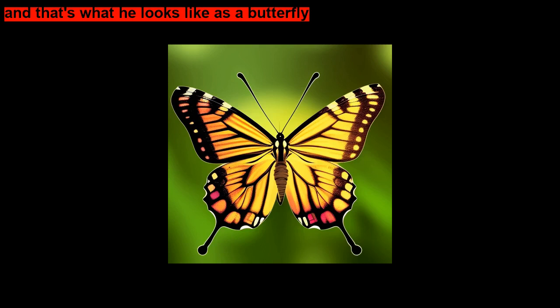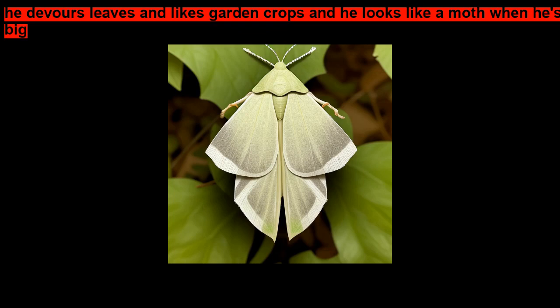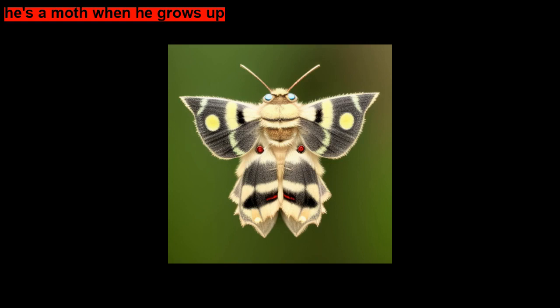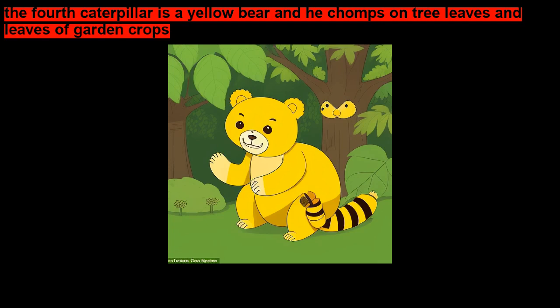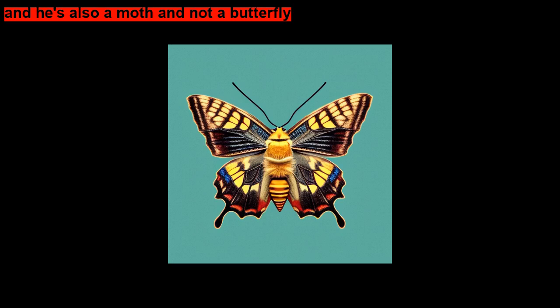The third caterpillar, number 3, was a cabbage looper — he devours leaves and likes garden crops, and he looks like a moth when he grows up. The fourth caterpillar is a yellow bear, and he chomps on tree leaves and leaves of garden crops — he's a Virginian tiger moth. Number 5, the fifth caterpillar, is the yellow-necked caterpillar. He feeds on tree leaves and he's also a moth, not a butterfly.